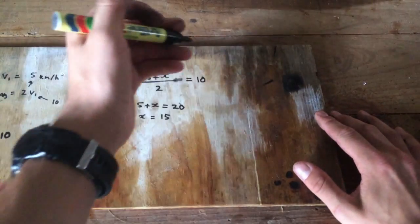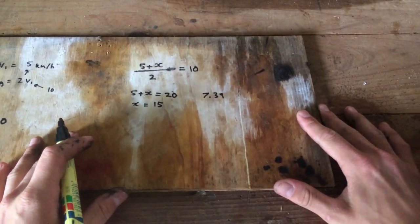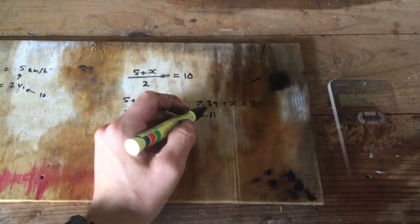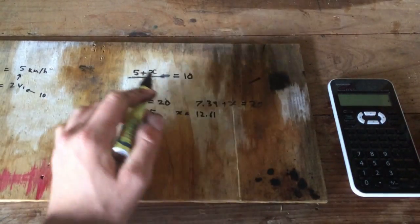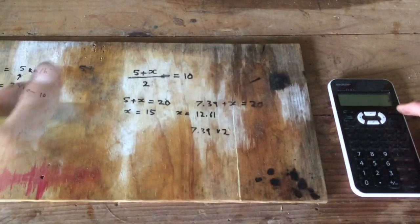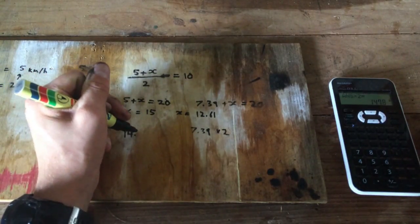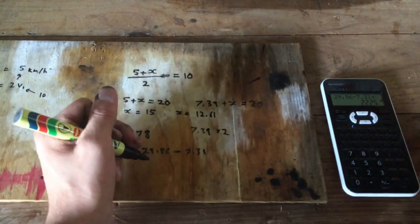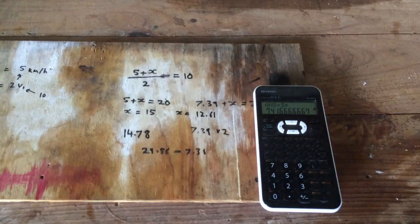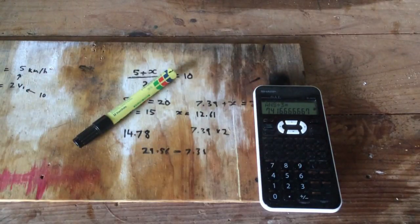I'm going to do the calculation again with a different starting value — 7.39, just random. So 7.39 times 2 equals 14.78, which is what the average needs to equal. So 7.39 plus X divided by two equals 14.78, meaning X equals about 22.17. Dividing the answer by three gives roughly 7.41 — pretty close to my original V1. So I'm going to assume the speed you have to run on the second lap is three times the speed you did on the first lap.